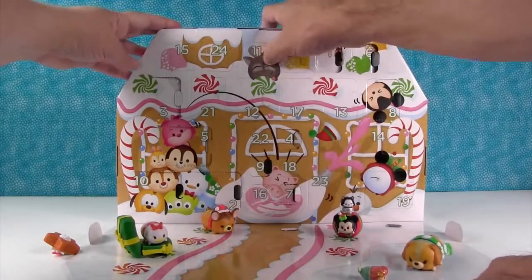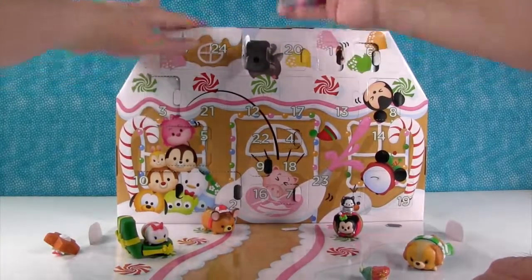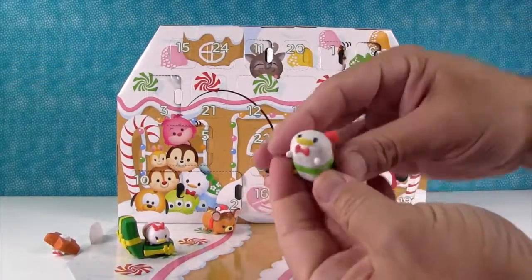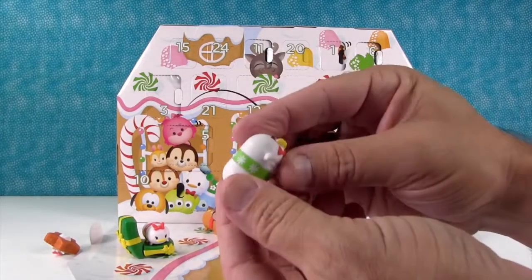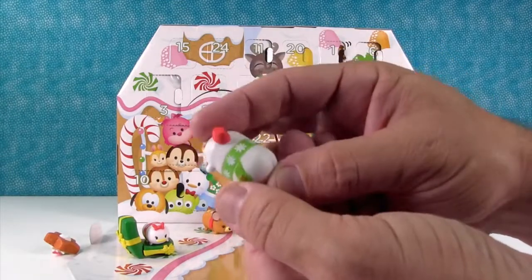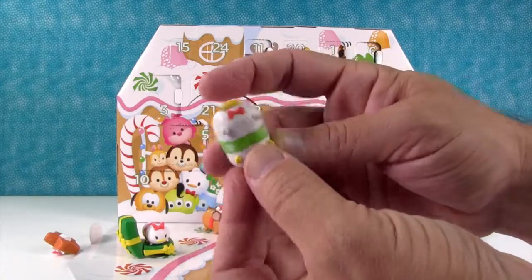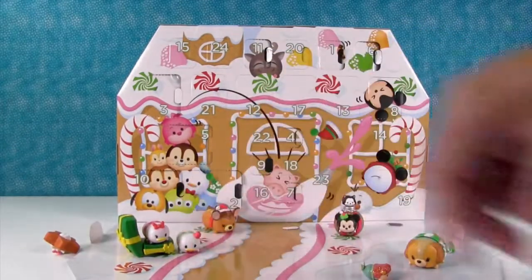Day number eleven — we got another duck, it's Donald. And unlike Daisy, the green did not turn him greenish. So he just has a scarf and a little fez. It's cute — I like that he has a green scarf and she has a red scarf.